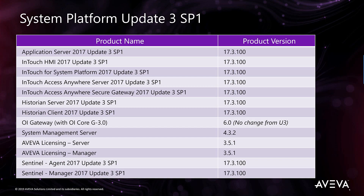Service Pack 1 includes all of the products from the previous release of System Platform, including AppServer, InTouch HMI, InTouch for System Platform, the InTouch Access Anywhere product, Historian, OI Gateway, the System Management Server, Aviva Licensing Subsystem, and the Sentinel System Monitor.